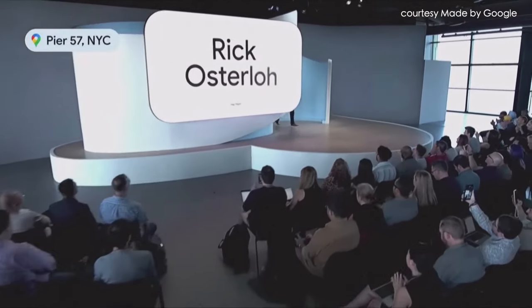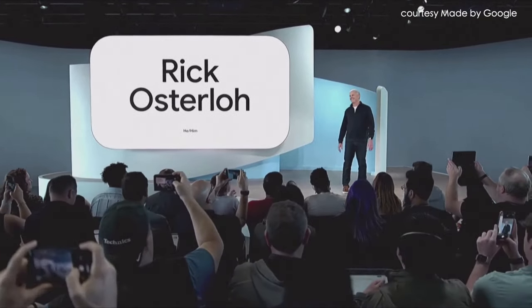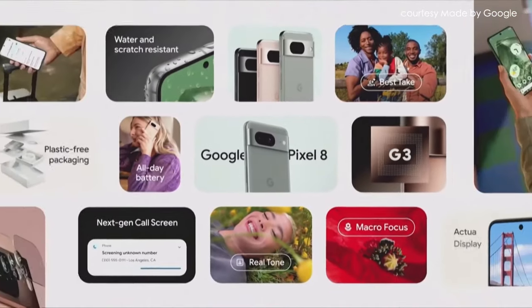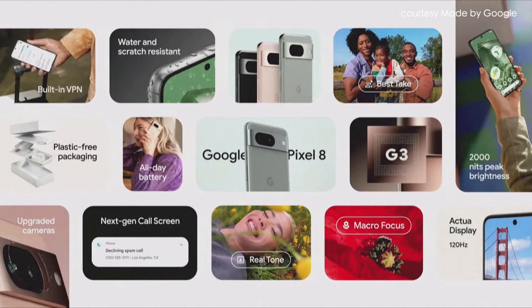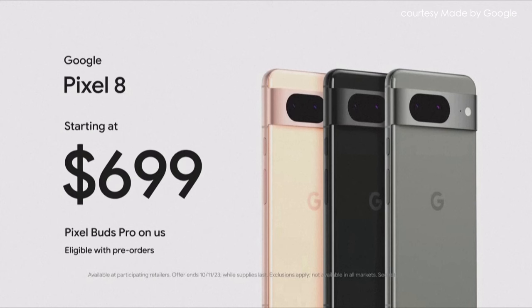Please welcome Rick Ostalo. Pixel 8 comes with an unbelievable camera for both photos and videos, a brilliant Actua display, and the powerful new Tensor G3 chip for helpful features like Best Take and the new Call Screen. Pixel 8 is available for pre-order today with some great offers. It comes in three colors and is on shelves next week.